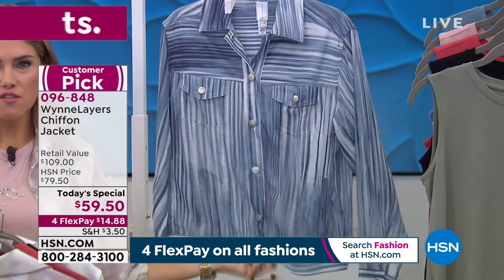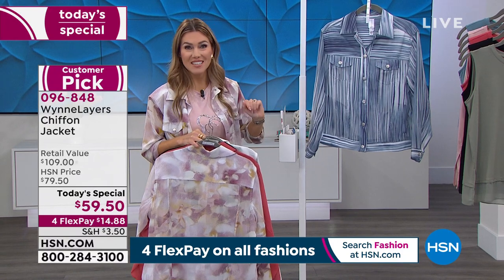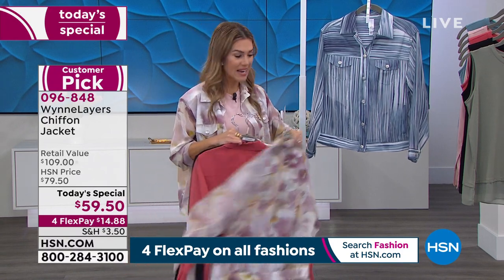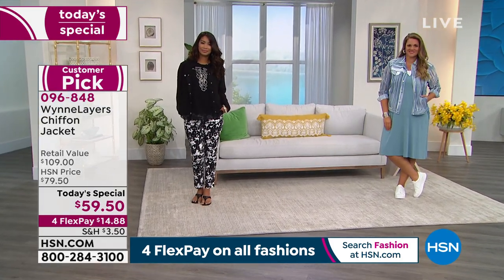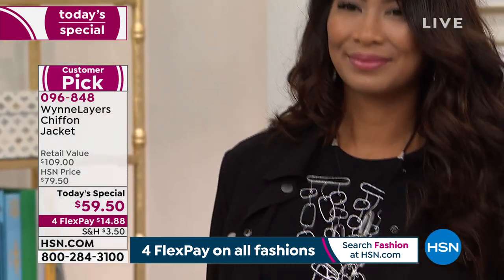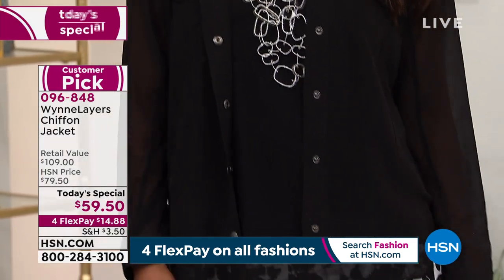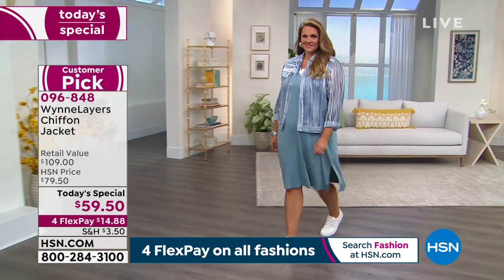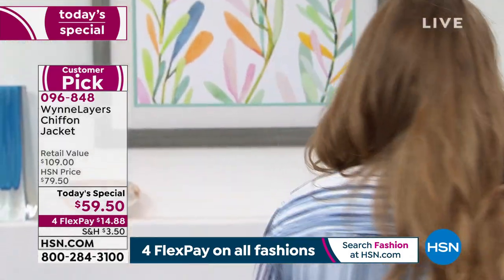We have 240 left in the blue, with extra small, small, medium, and 4X available — that's it. Start placing your order — item number 096-848. This is the number one bestseller and a one-day-only price. It will be completely gone before the day is over. We're looking for an early sellout. You want to snag yours in your true size, extra small through 4X, and we'll see it paired over pants, palazzo pants, dresses, and everything already in your wardrobe.